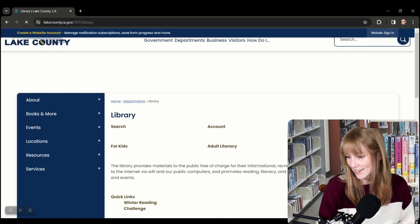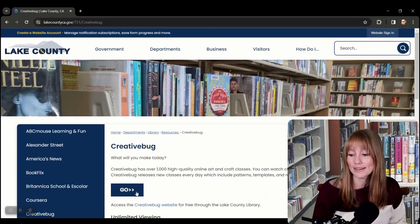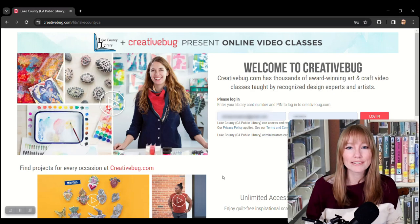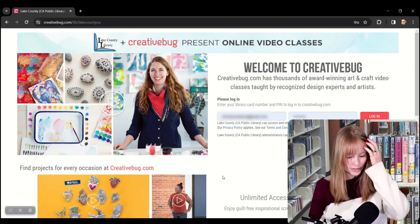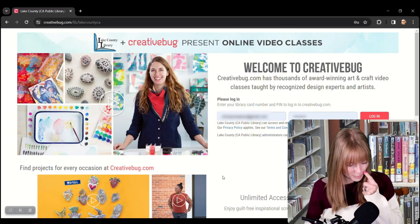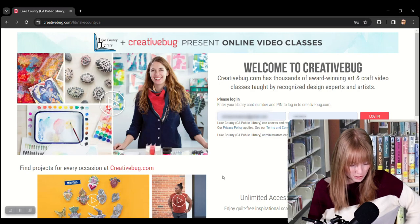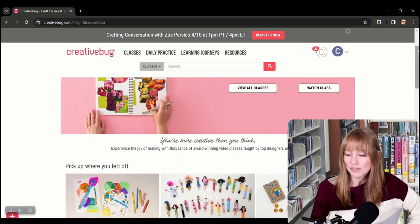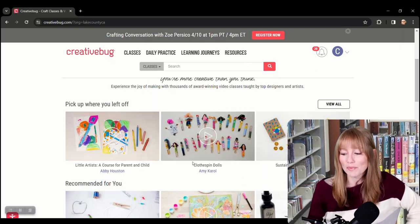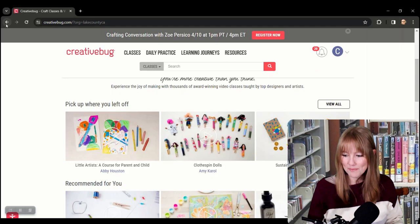We're going to head over to Digital Content and talk about Creative Bug. You do have to create an account to get into Creative Bug, but if you need help accessing any of these resources, just give our library branch a call or bring your device in and we can show you how it works. Creative Bug has over 1,000 high-quality online arts and craft classes. Their expert instructors have been featured in Vogue and Martha Stewart Living. You can watch classes anytime, anywhere, on any device, and new classes are released every day. I searched for 'kids' and found Little Artists — about creating art together as parent and child — and clothespin dolls.